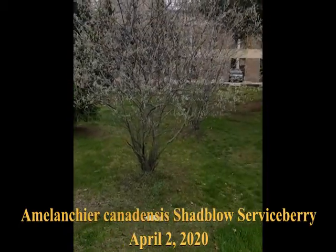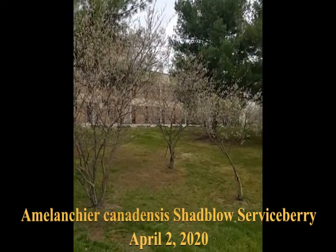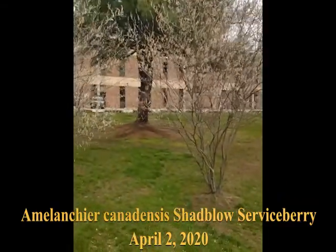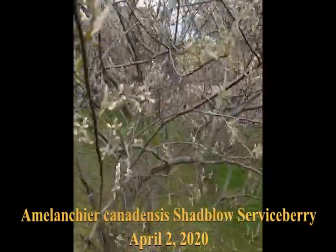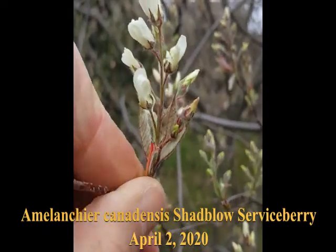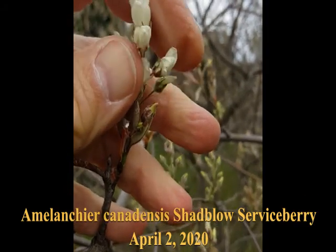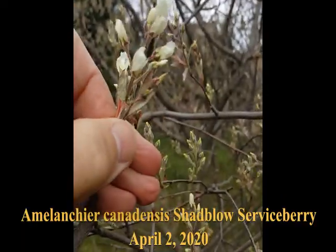Here's a grouping of some smaller Amelanchia canadensis — a Shadblow. These are in front of the administration building. They're a little more advanced in flower than the other one. I'll show you one here that's just about ready to open — these white flowers.